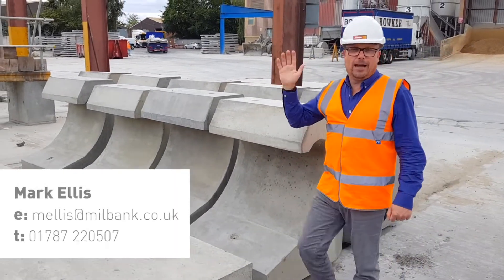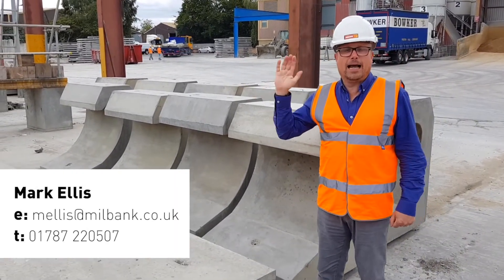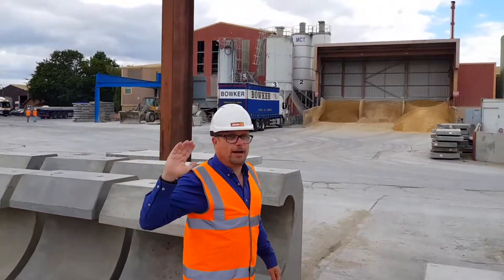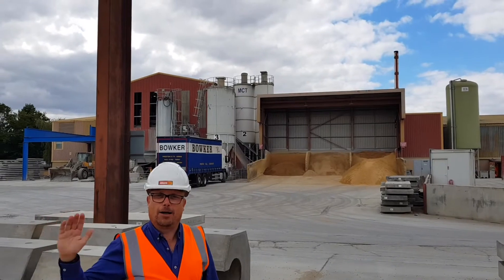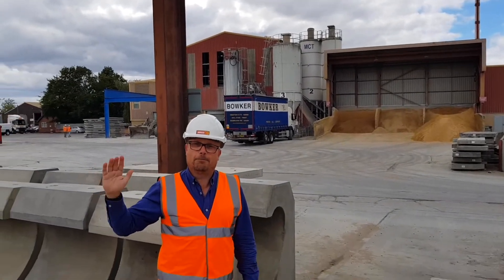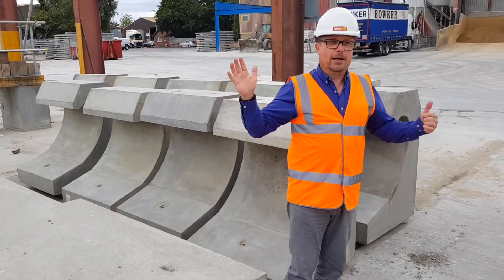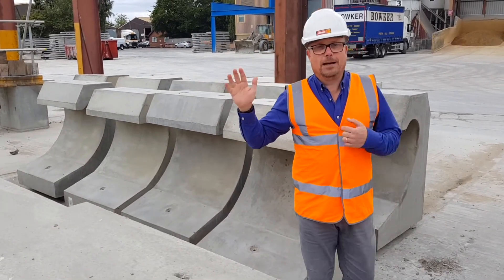Hello everyone, Mark from Millbank Concrete again doing a What's In Our Yard video. Let's talk about Millbank Concrete. Ash, just over there — that's where we make the Holocor and the Beeman block, and if you've got a project for those particular products in our area, we'd love to give you a price. But I'm talking about what's in our yard.